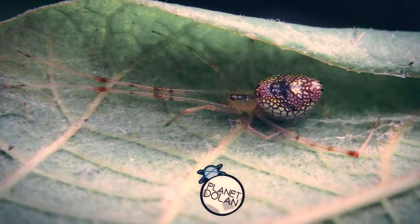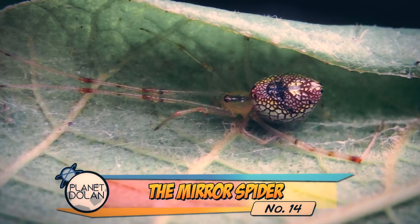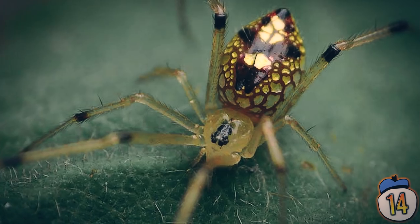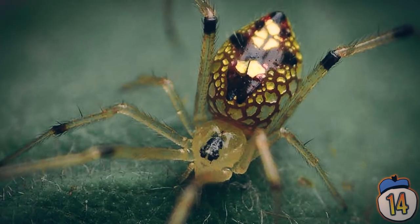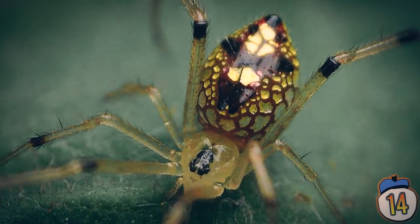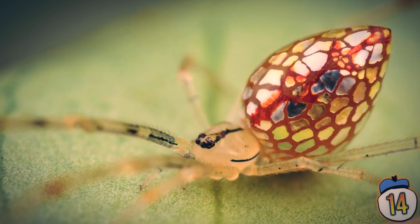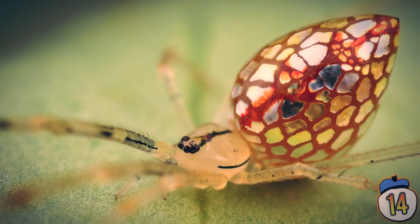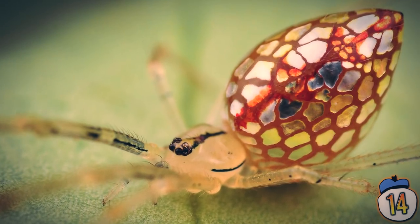14 – If you took a small disco ball and stuck eight legs to it, you'd get something similar to the mirror spider of Australia. This famous fella has reflective plates all over its body that it can change the size of, like the camouflage of a chameleon or an octopus. Although it looks pretty easy to spot, the shiny scales may have the effect of distracting and confusing predators by scattering the light around.